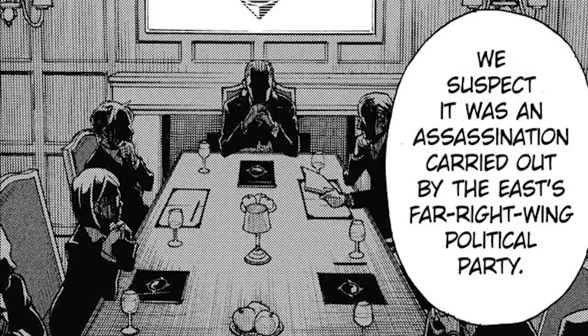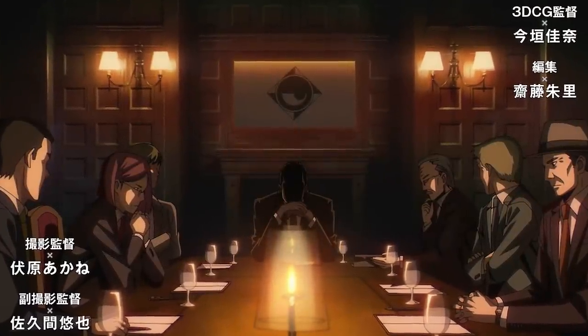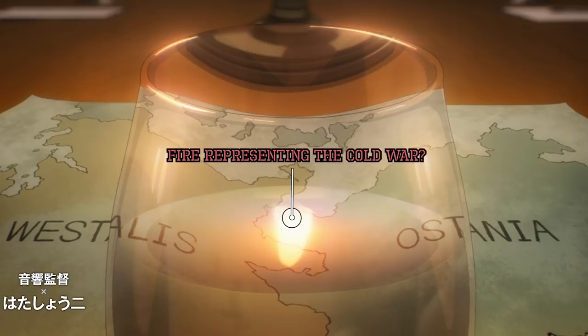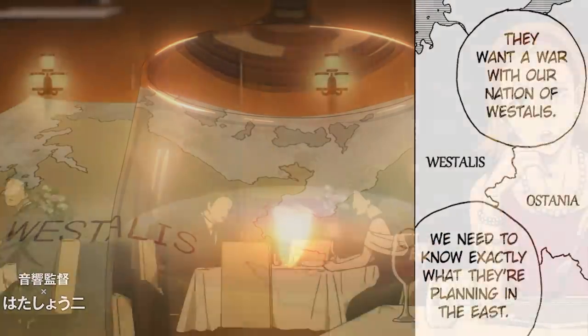Though these shadowy figures seem to blame the event more on an assassin, and we can actually see some of their faces a little better this time, except for the guy who's in the very back. Also when we look at the map showing the boundary between Westalis and Ostania it does look a little different, but the speech bubbles do make it hard to know for sure.